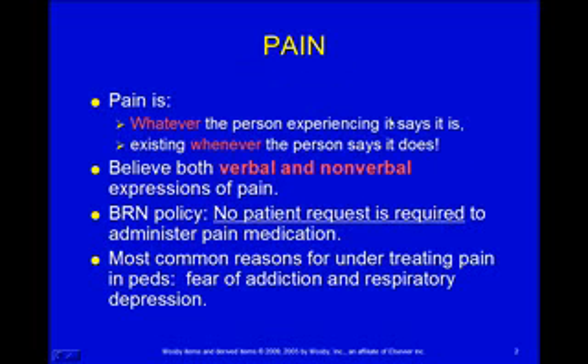Pain in kids is just like with adults. Pain is whatever the person experiencing it says it is, and it exists whenever that person says it does. We cannot feel the pain — only the person experiencing it can feel it and tell us what it really is like.